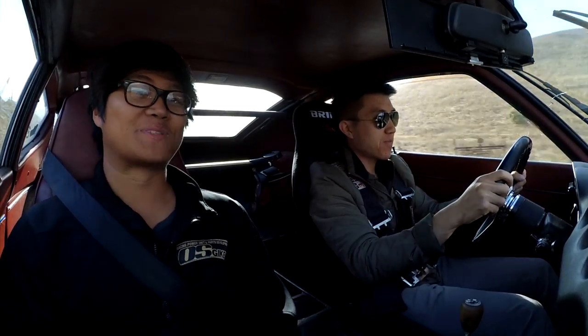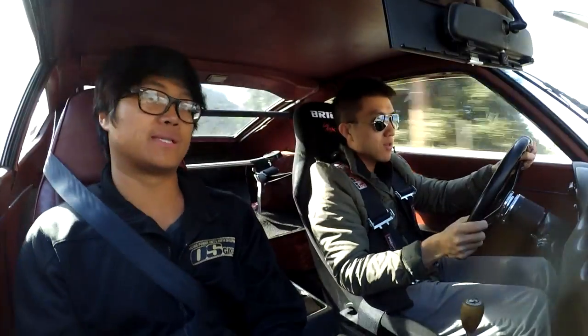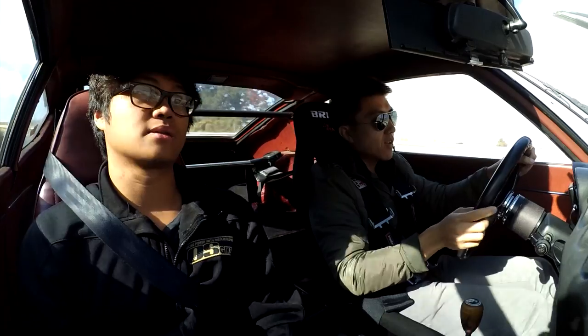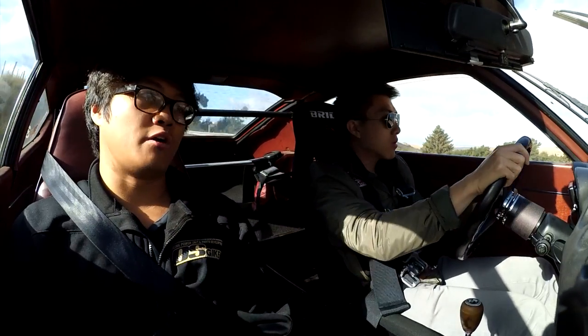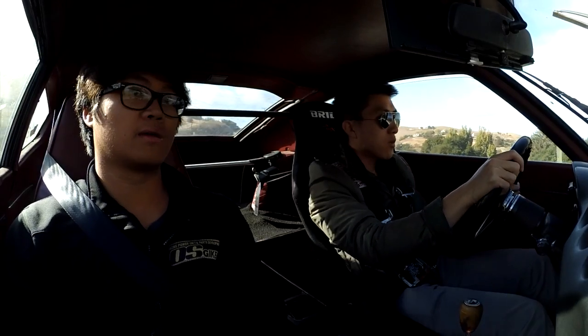In terms of throttle response, I want to compare this to the AE86 because that one has a 20-valve 4AGE. So in terms of on- and off-throttle feel — my goal with the carbs was to get it as close to an EFI feeling as possible.